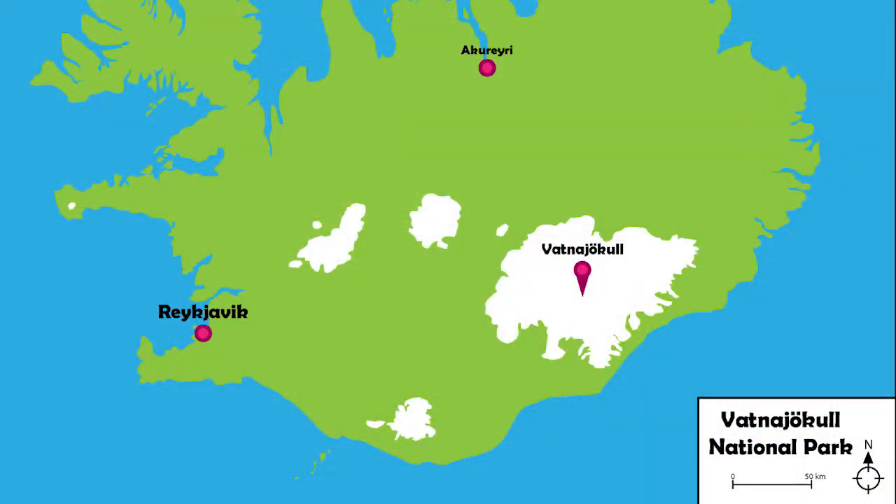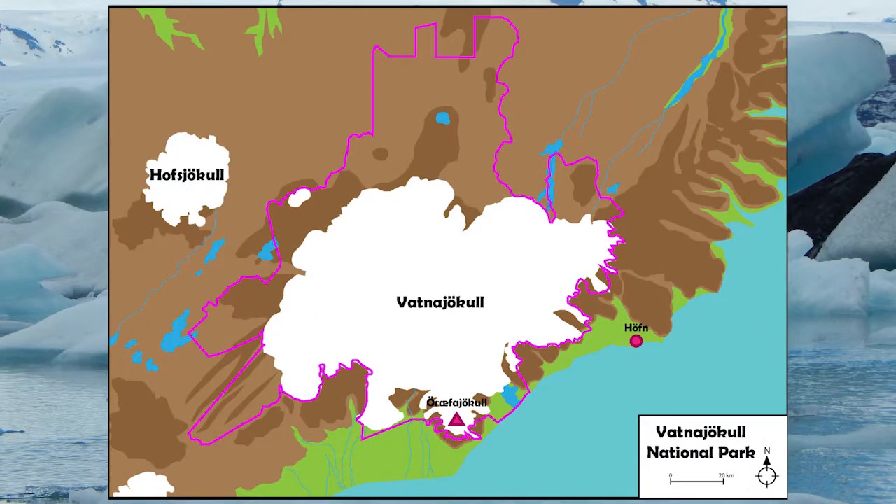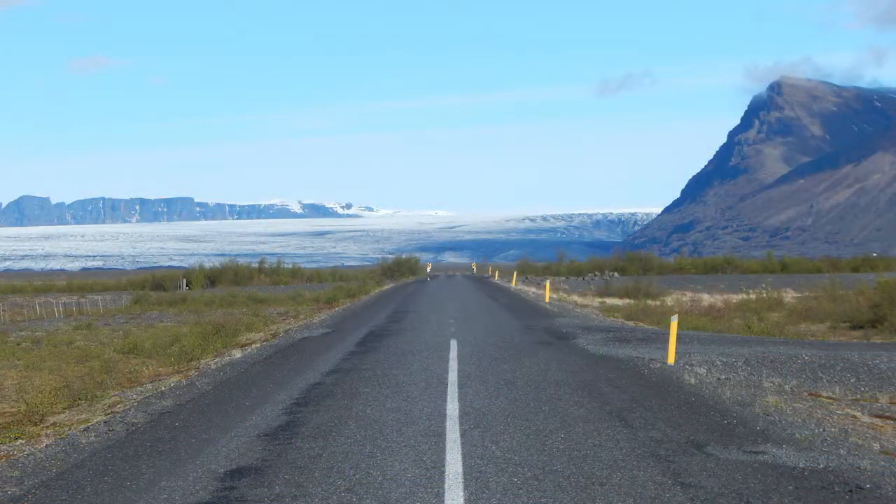Situated in the south-east of the country, Vatnajökull National Park covers over 14,000 square kilometres, making it the second largest national park in Europe, and accounts for about 14% of the whole country of Iceland. The park itself is home to the largest ice cap in Europe outside of the Arctic, Vatnajökull, from where the National Park gets its name. Vatnajökull is like a textbook of a glacial landscape.